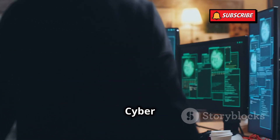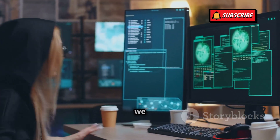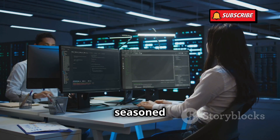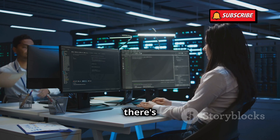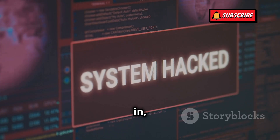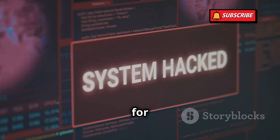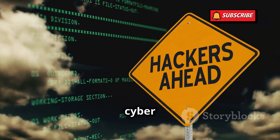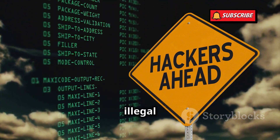Hey everyone, welcome to Cybergirl. I'm thrilled to have you here as we continue our journey into the realm of cybersecurity. Whether you're a seasoned pro or just starting out, there's always something new to learn. Before we dive in, remember that everything on this channel is for educational purposes only. Our goal is to empower you with knowledge so you can defend against cyber threats, not to encourage any illegal activities.